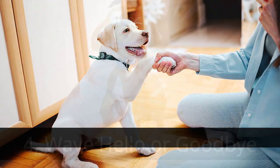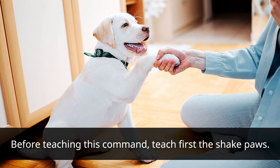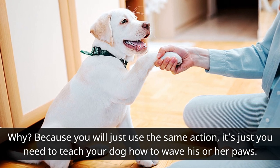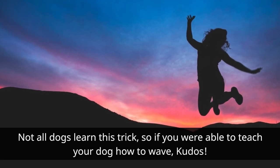Wave Hello or Goodbye: Before teaching this command, teach the shake first, because you will just use the same action — it's just that you need to teach your dog how to wave his or her paws. Not all dogs learn this trick, so if you were able to teach your dog how to wave, kudos.